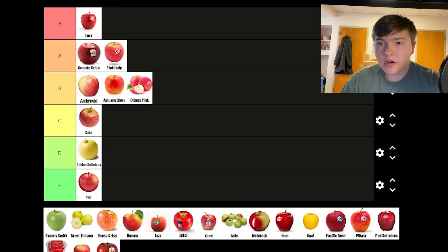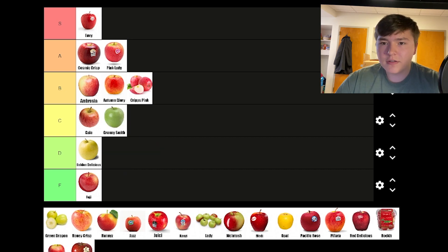This might be controversial — actually I know it's controversial — but I don't like Granny Smith apples. People who like Granny Smith apples will defend them to their graves, but I just don't like tart apples — I like sweet ones better. Granny Smith, in my opinion, is a baking apple. It's good in sauce and pies and stuff like that, but I just don't think it's that good raw. I would put these in D tier, but in an attempt to compromise with the Granny Smith people, I'm going to put it a little higher in C tier.